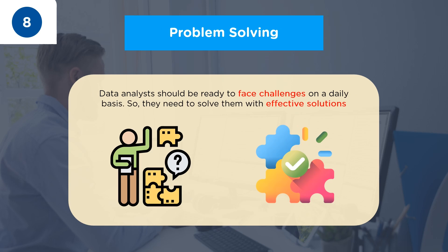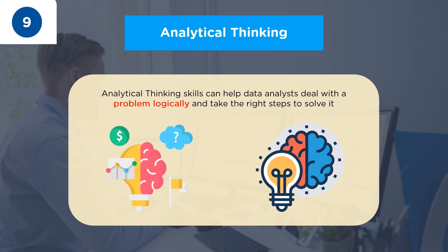The eighth skill that is important for a data analyst in 2022 is Problem Solving. A business deals with several problems on a daily basis, and data analysts should be ready to face those challenges. Data analysts are expected to use their problem solving skills, work with the team, troubleshoot what went wrong, and provide an effective solution via data analysis. A data analyst with good problem solving skills can help a business identify current and potential issues and determine a viable solution based on the data it collects.